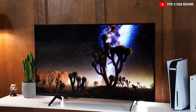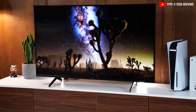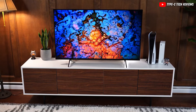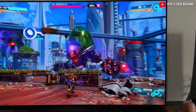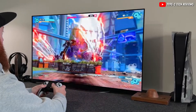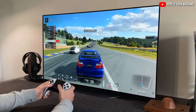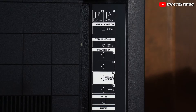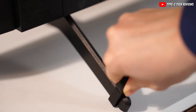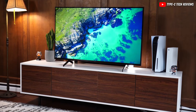The Sony X85K TV makes sure everything you watch moves smoothly, thanks to its quick response. Even in dark scenes, if you notice a little blur, it's not a big deal. The screen doesn't flicker, which is great because watching TV for a long time won't tire your eyes. For gaming, this TV is a game-changer — it stops annoying screen tearing, making your games look better. It's great for new gaming consoles, offering quick action without lag. Plugging in your devices is easy, especially with its up-to-date HDMI ports that are perfect for the latest gadgets. While it's awesome for gaming, it's equally good if you're using it as a computer screen, keeping everything clear.